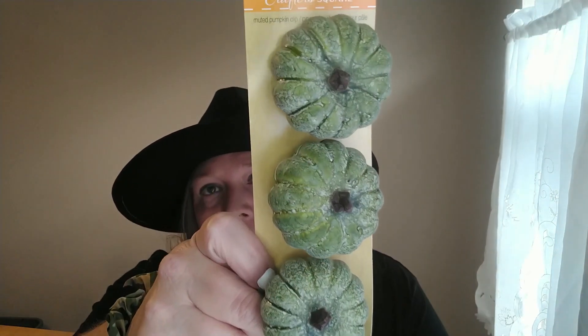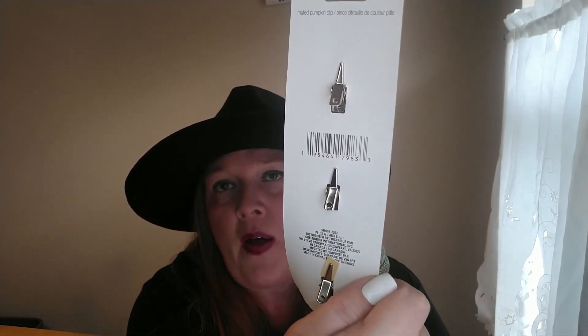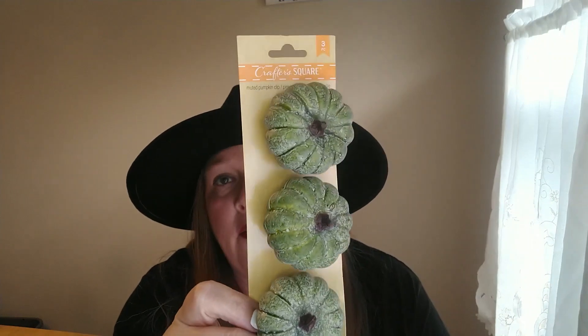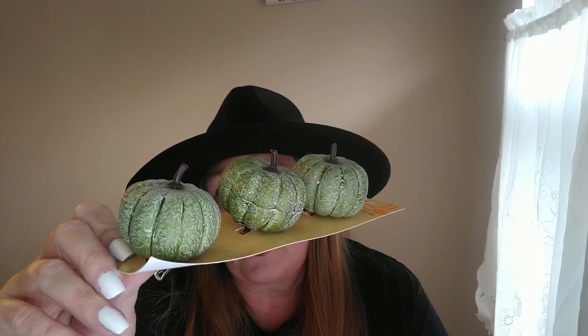The next item is more fall than Halloween — these foam pumpkins with a little clip on the back. I grabbed one package because I love that green color. They also had sweater pumpkins, which are really cute, but I didn't grab those. I just wanted the green ones because I might do some sort of decorating with them.